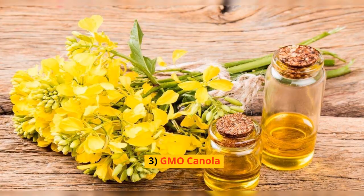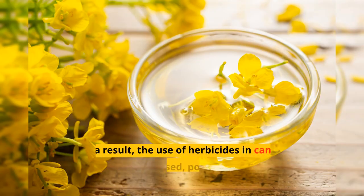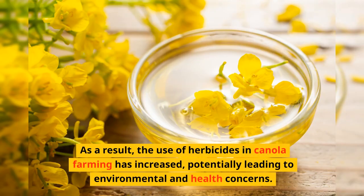3. GMO Canola. Genetically modified canola is engineered to be resistant to herbicides. As a result, the use of herbicides in canola farming has increased, potentially leading to environmental and health concerns.